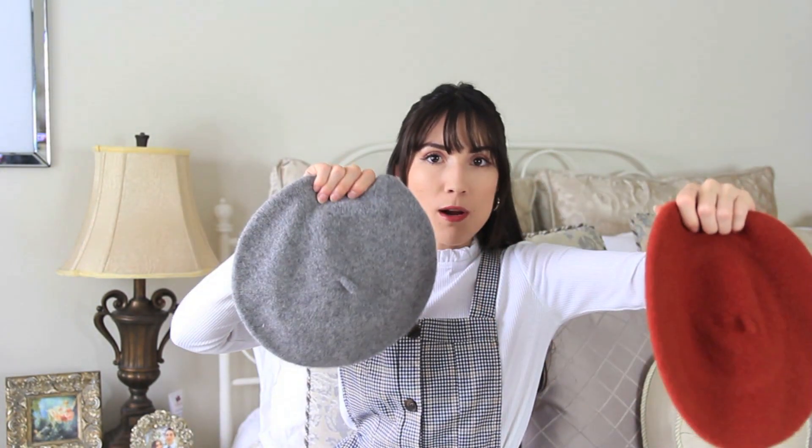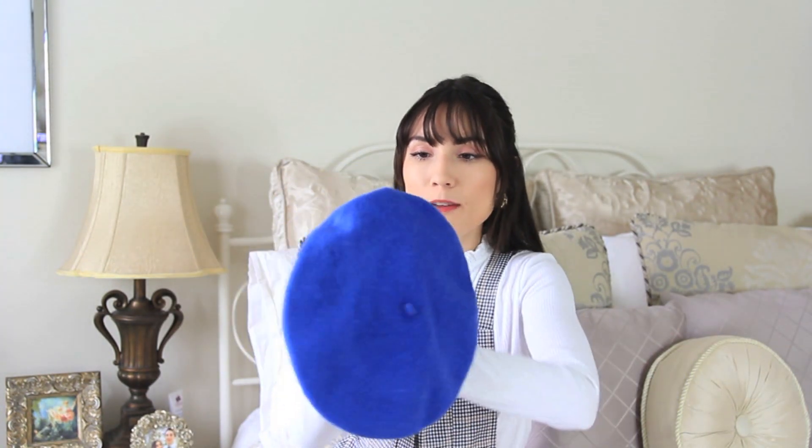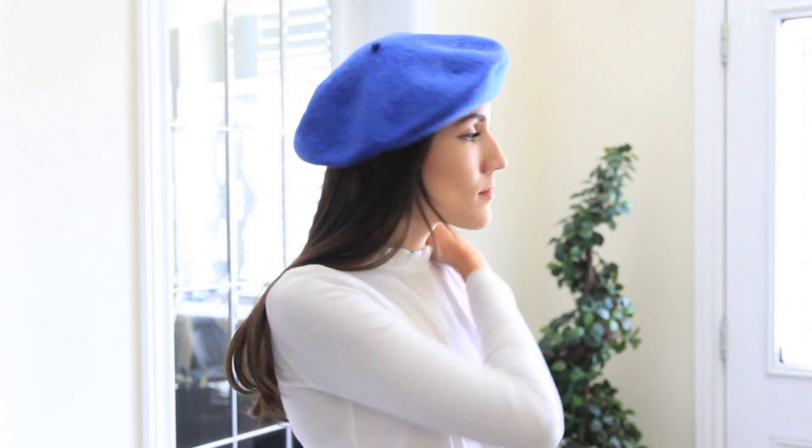I also picked up two berets from Primark — one is a burnt orange and one is a gray. I do already have a gray beret but it's really tight on my head so I picked up another one. I also picked up another hat in a periwinkle color from Sphera — I just thought this color was really fun and I don't have anything like a hat in this color.